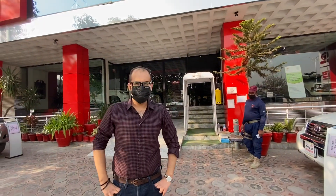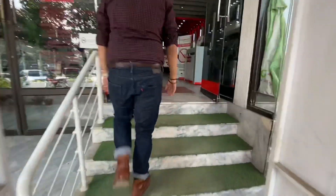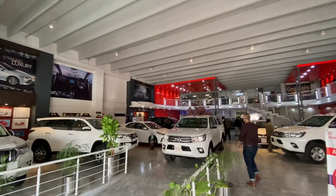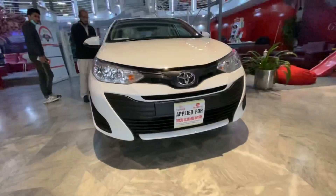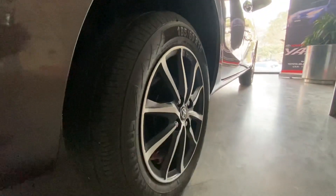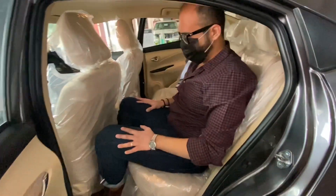We are here at Toyota showroom to get a view of the Yaris. This is the top of the line version.